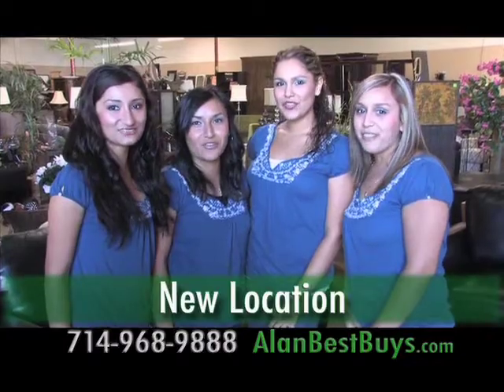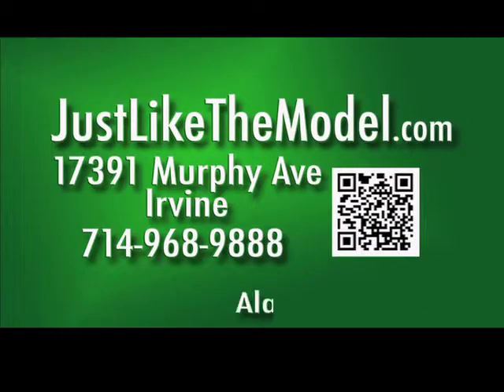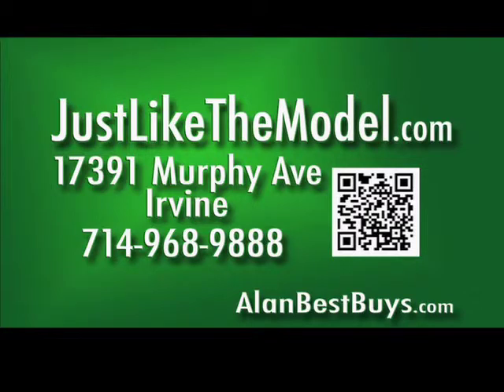The new location of Just Like the Model is 17391 Murphy Avenue, Irvine. 714-968-9888. Justlikethemodel.com.